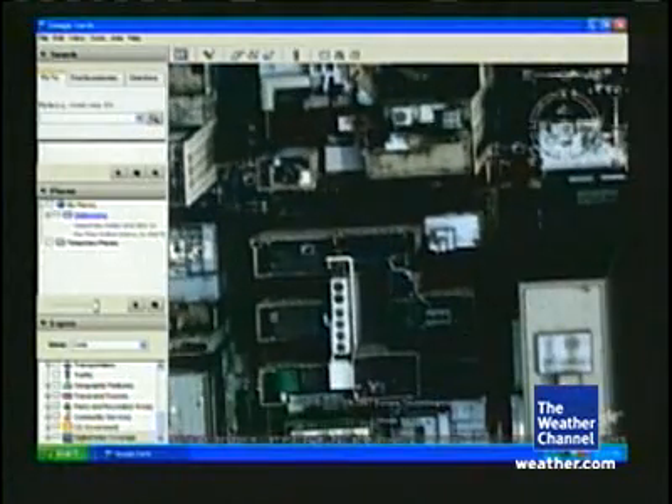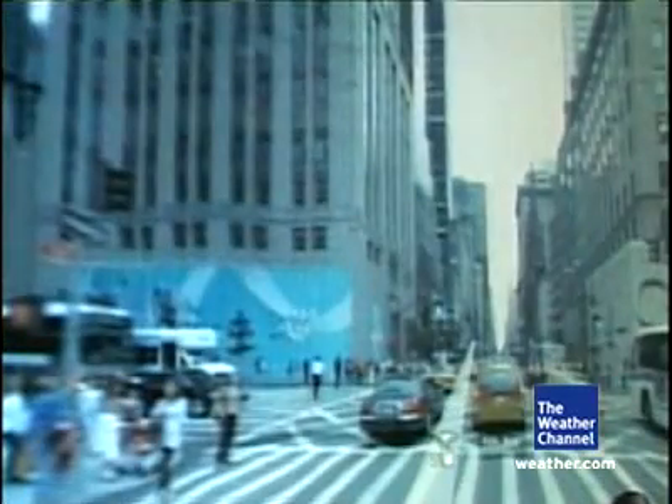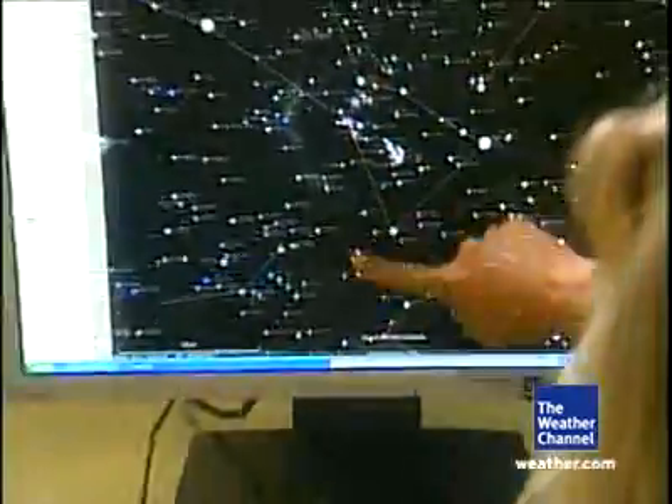Google already allows users to see planet Earth at a level of detail many spy agencies would envy. Satellite and street-level imagery so advanced it generated alarm from privacy advocates. But now, instead of looking down at your house, you can look up from it.